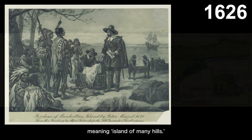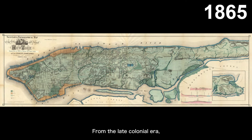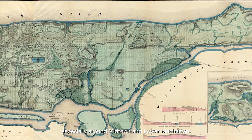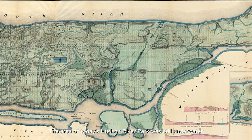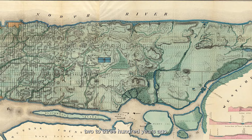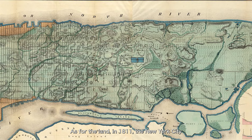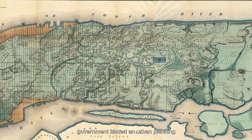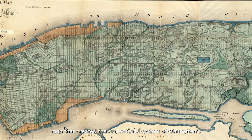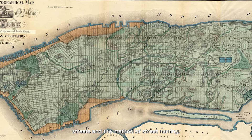Manahatta was the Native American name for the island, meaning Island of Many Hills. From the late colonial era, we can see from historic maps how Manhattan, as a port city, had its shoreline continuously expanding outward with the city's development, especially around Midtown and Lower Manhattan. The area of today's Hudson River Park was still underwater two to three hundred years ago. In 1811, the New York City government issued an urban planning map that created the current grid system of Manhattan's streets and the method of street naming.